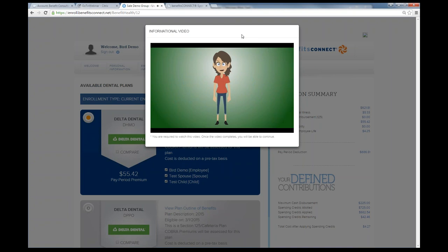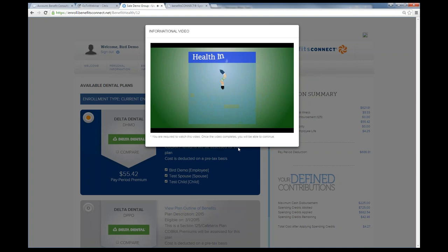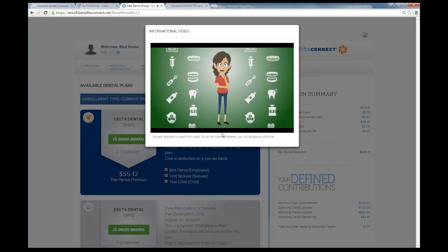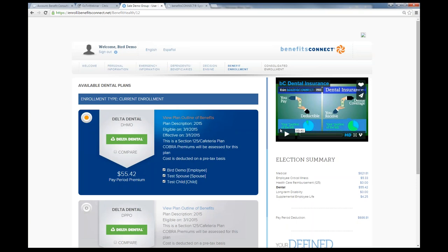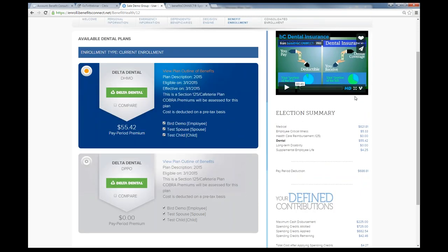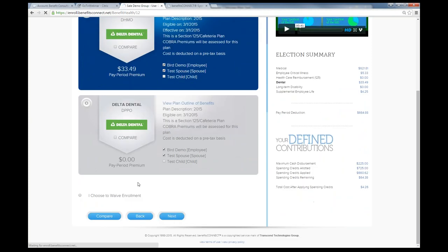We have our own video department where we create customizable videos for any type of content you want. You don't have to have separate educational pages for every product — you can embed the video directly on the enrollment page so employees get the information without a separate educational page. Once they've gone through it, they can choose the dependents they want to enroll in the plan and proceed.